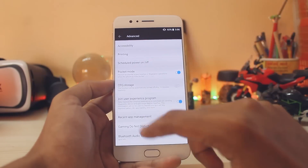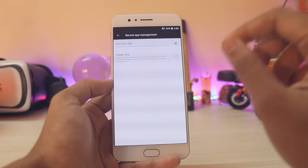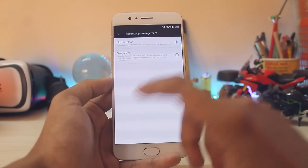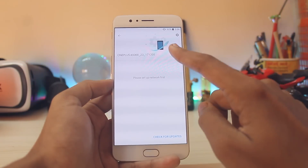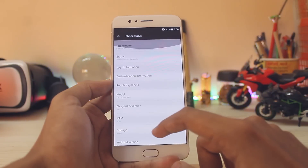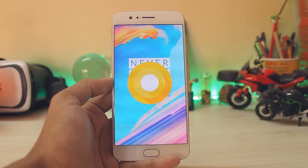In recent app management, the deep clear feature has been improved — it doesn't just kill apps, it fully utilizes the 6GB or 8GB of RAM on your device. The build number is December 5, but you don't get the December security patch — it's still on November 1. That's pretty much it, thanks for watching, peace.